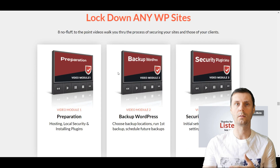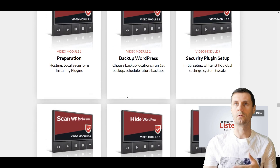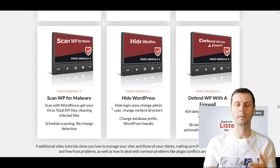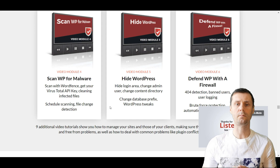Besides that, you will have step-by-step video training covering how to prepare your hosting, local security, how to install plugins, how to choose backup applications, how to install this security plugin, how to whitelist IPs, how to do global setting system tweaks, how to scan your WordPress site for malware, how to get your VirusTotal API key, how to hide WordPress, and how to defend it with the firewall. It's really step by step — even newbies will be able to do it without any problems.